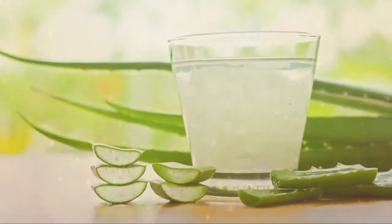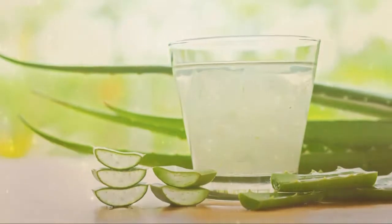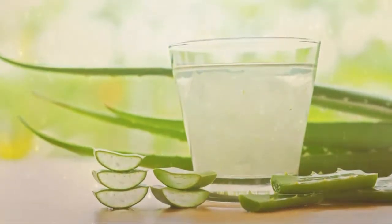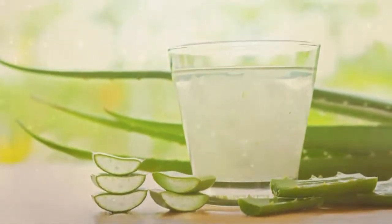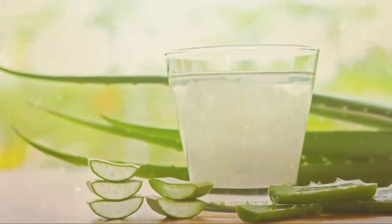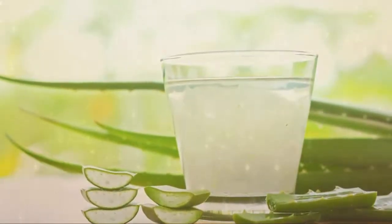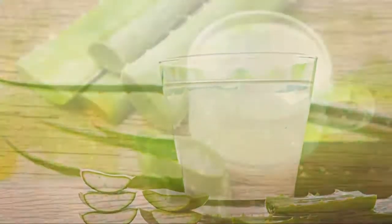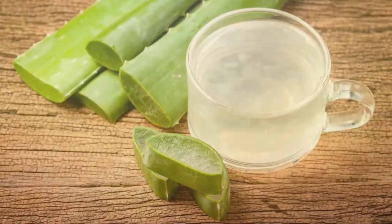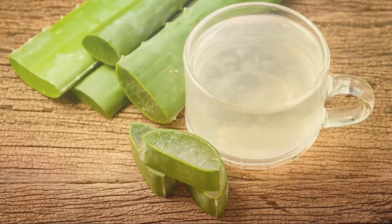Interactions with supplements: as aloe vera might lower blood sugar, caution is recommended while taking medications that lower blood sugar. Aloe vera might also interact with agents for cancer, brain, heart, intestines, liver, and stomach. It can interact with substances that increase urination or potassium excretion, and with hormonal agents, antifungals, anesthetics, thyroid hormones, and wound healing agents.